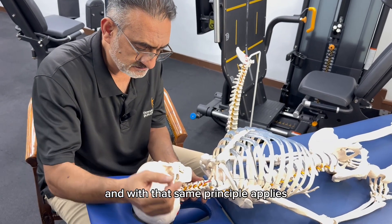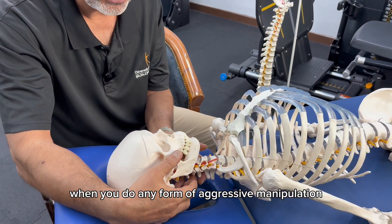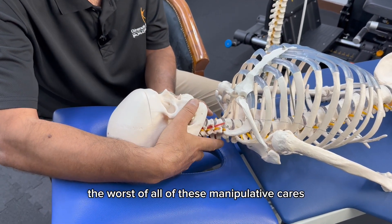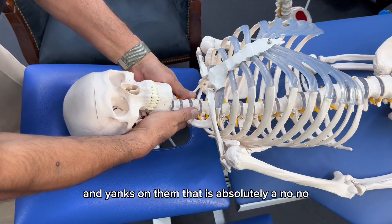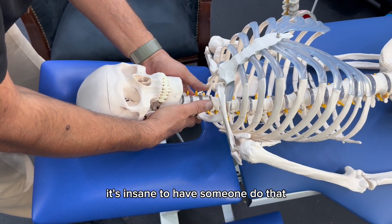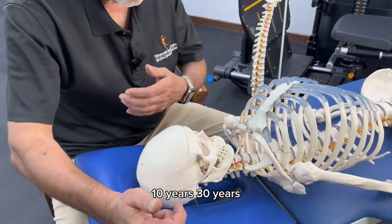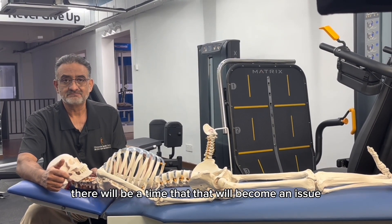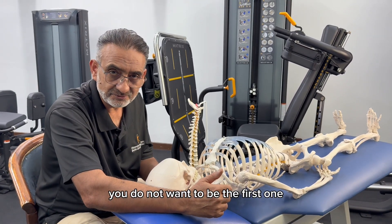The same principle applies when you do any form of aggressive manipulation or aggressive maneuvers on the neck. The worst of all these manipulative maneuvers is if you grab, or someone grabs, the sides of your neck and yanks on them. That is absolutely a no-no. It's insane to have someone do that. They may tell you they have done it for 20, 30, or 40 years and no one has had an issue. Believe me, there will be a time that will become an issue. You do not want to be the first one who experiences that.